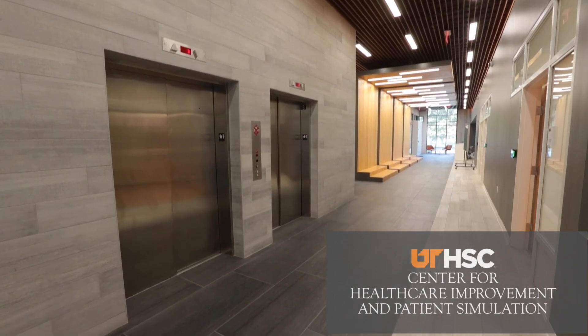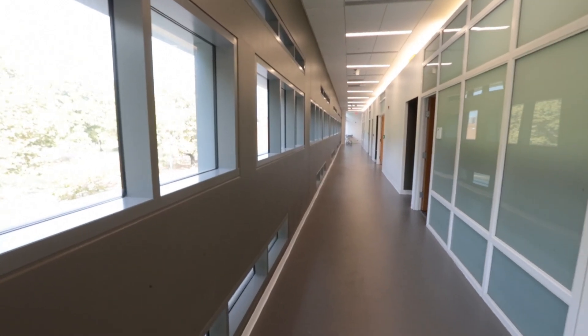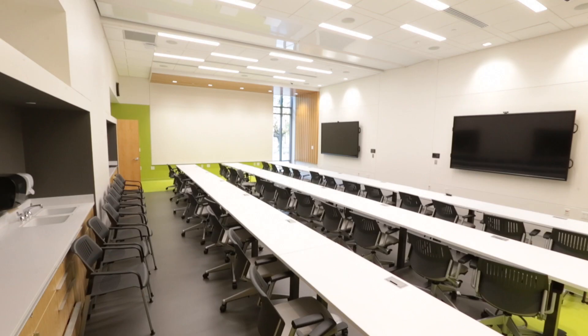The Center for Healthcare Improvement and Patient Simulation, or CHIPS, is a 45,000 square foot building that comprises three floors of various simulated healthcare settings.